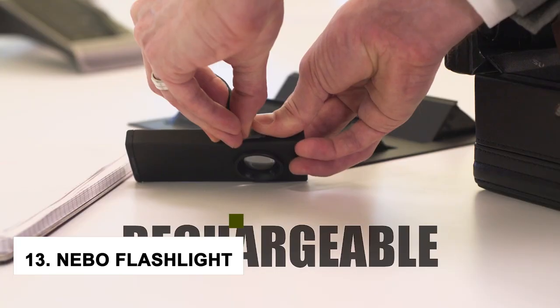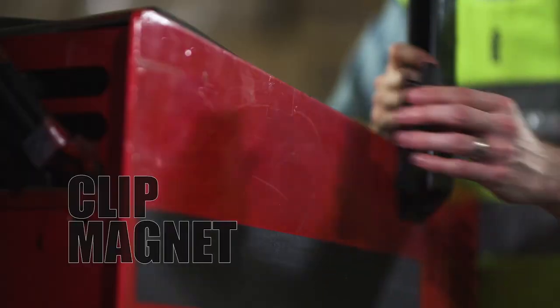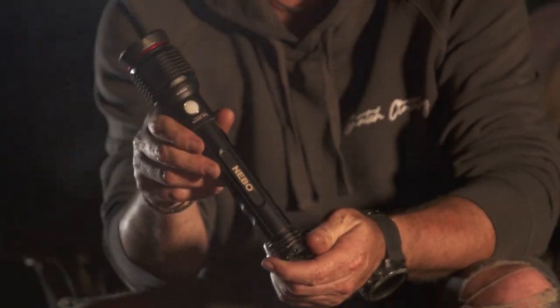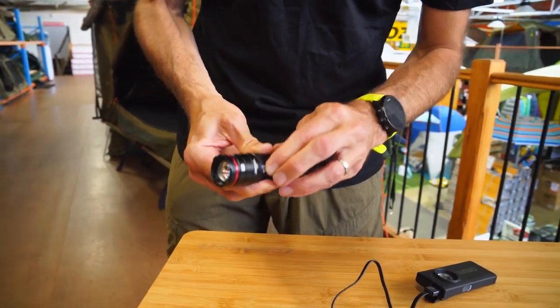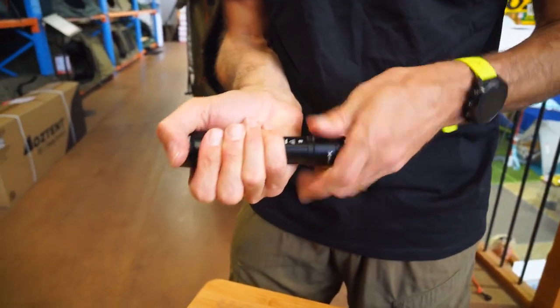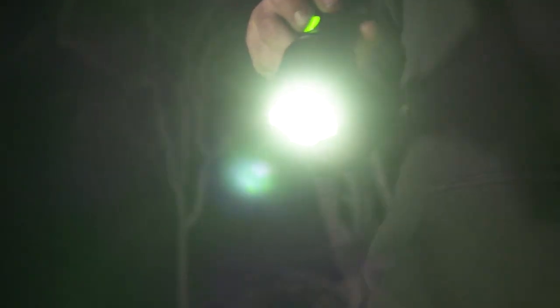At number 13, we have the Naboo Flashlight. If you're looking for a powerful and stylish flashlight, then Naboo flashlights are worth checking out. These flashlights are some of the most popular on the market, and for good reason. Naboo flashlights pack a serious punch when it comes to light output. Some models even come with a built-in laser sight, so you can see what you're aiming at in the dark.